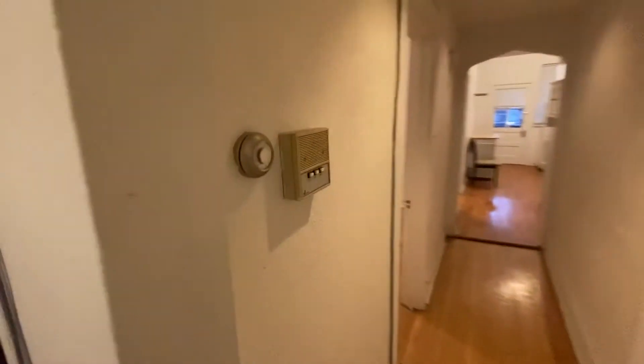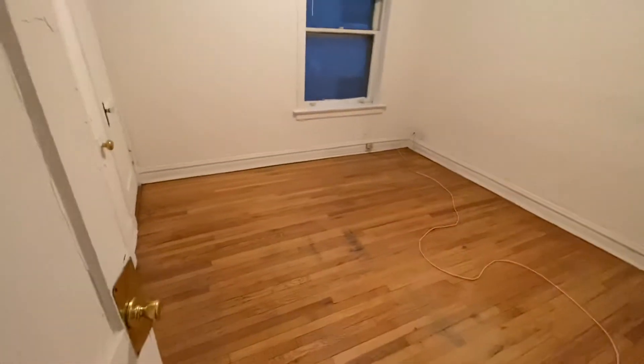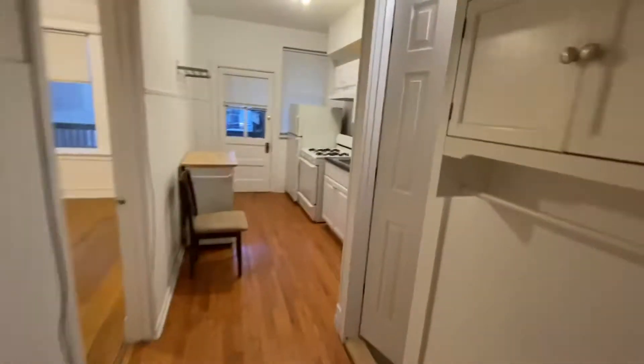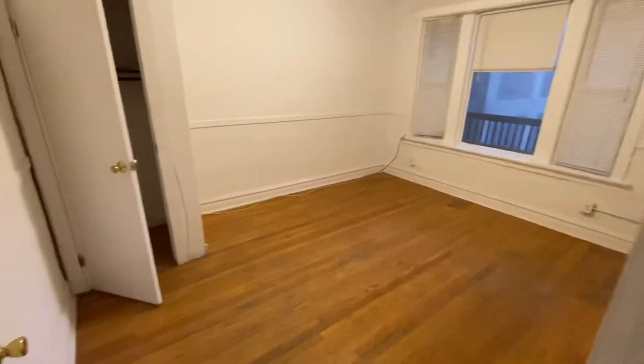All right, continuing the tour — here's a hall closet, coat closet. There's the intercom and the thermostat. Now we're at bedroom two — another good-size bedroom with a big closet.